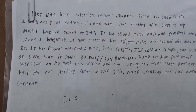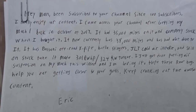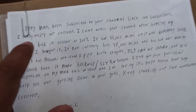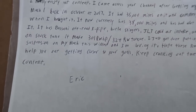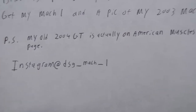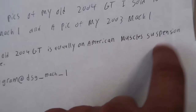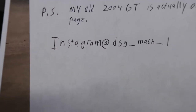Hey man, been subscribed to your channel since 100 subscribers — dang, that's crazy, you're the real OG right there. I really enjoy your content. I came across your channel after getting my Mach 1 back in October of 2017 — had 35,000 miles on it and completely stock when I bought it. My birthday is in October and I bought my Mach 1 with 37,000 miles and completely stock as well. I just got done putting air suspension on my Mach 1 this winter and I am loving it. Hope these rear bags help you get closer to your goals. Keep putting out the awesome content. Eric. PS: my old 2004 GT is actually on American Muscle's suspension page. Instagram: DSG underscore Mach underscore one — make sure you guys follow him and check him out.